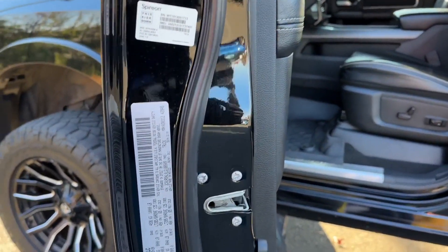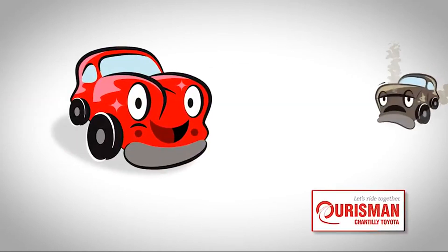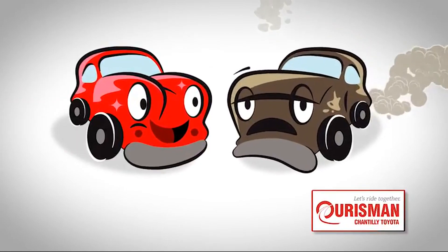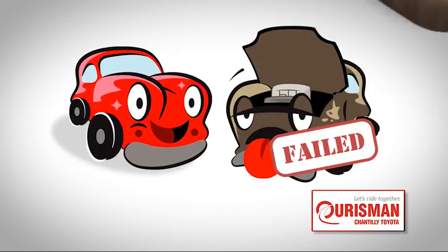Wait — not just any vehicle makes it onto an Orsman used car lot. Each one undergoes a rigorous process. If it doesn't pass, it doesn't join our family.